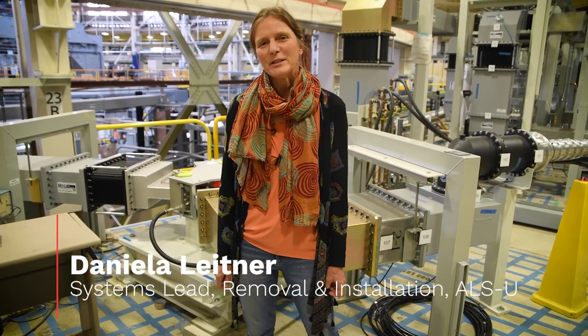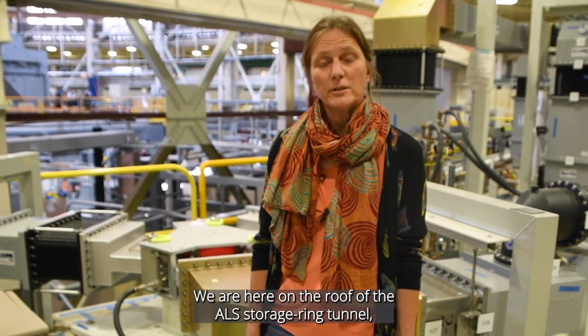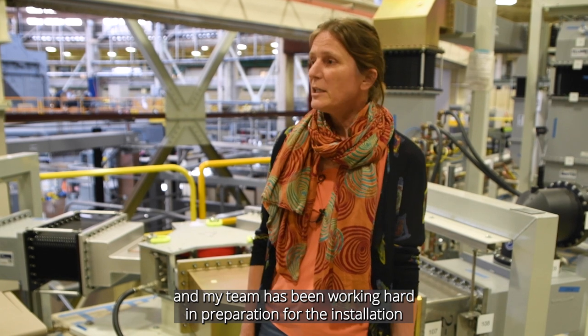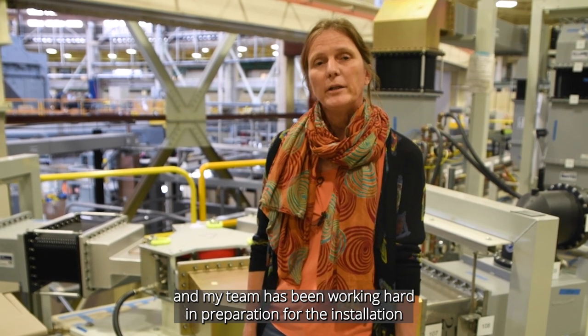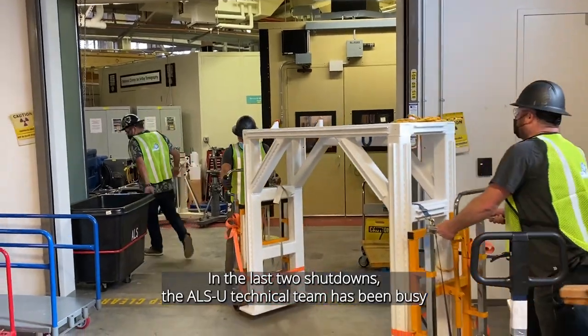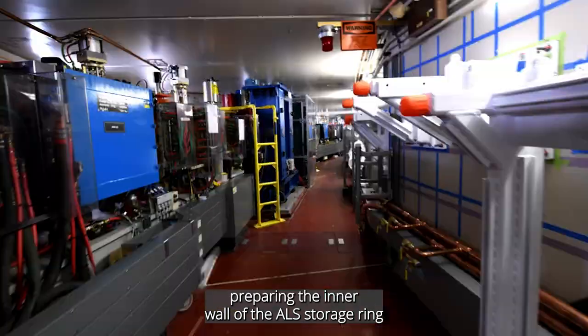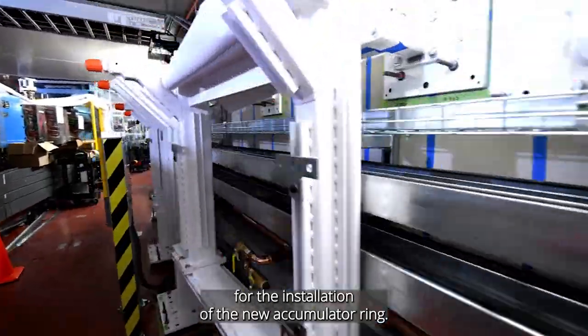My name is Daniela Leitner. I'm the Systems Lead for the Removal and Installation Team. We are here on the roof of the ALS Storage Ring Tunnel, and my team has been working hard in preparation for the installation of the new accelerator. In the last two shutdowns, the ALSU technical team has been busy preparing the inner wall of the ALS Storage Ring for the installation of the new accumulator ring.